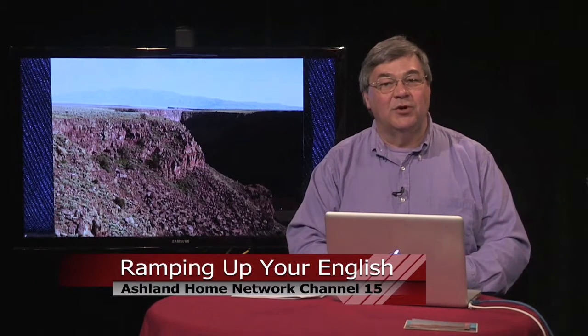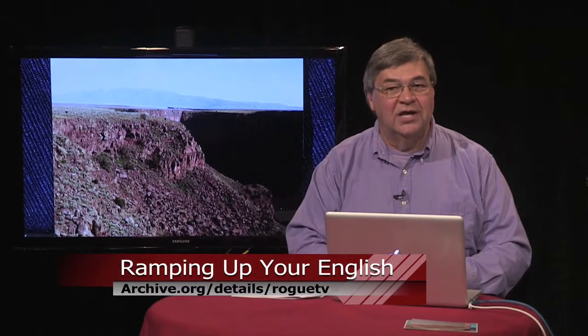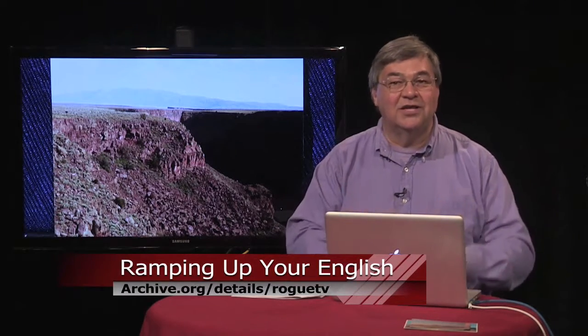You can watch Ramping Up Your English on Channel 15 and other channels on the Ashland Home Network and on Channel 182 on Charter Cable in Southern Oregon. You can also see the program and download it by going to archive.org/details/RogueTV. There, you can get the video on demand.